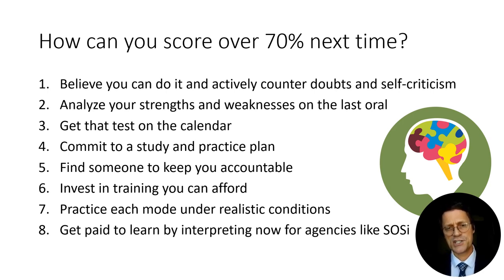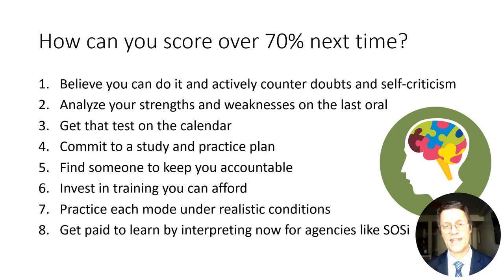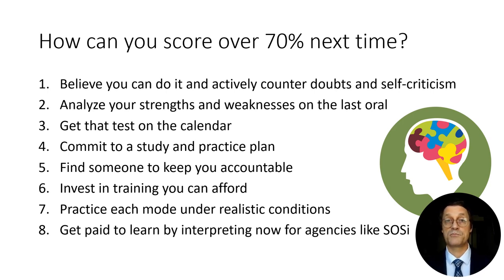Tip seven: practice on each mode under realistic conditions. Read carefully the NCSC publication on the oral exam — how many minutes each mode is, how many words, how many words per minute. When you're practicing, try to match those conditions or make them more challenging. If the test is 120 words per minute, also find recordings at 140 or 160 words per minute to push yourself slightly beyond that, so that when you get to the actual test it won't feel faster than expected. Also practice in a public place where strangers are watching — that social pressure simulates the testing center environment with a proctor observing, which can otherwise make us more nervous and cause mistakes.